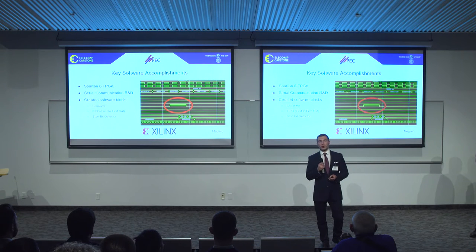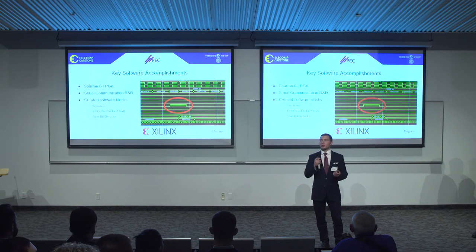Part of that communication protocol includes indicators within the serial data. When data is sent back and forth between boards, not all of that data is what we call good data. That's where the Start Bit Detector comes in — it serves to differentiate between good and bad data using indicators placed in the communication protocol.